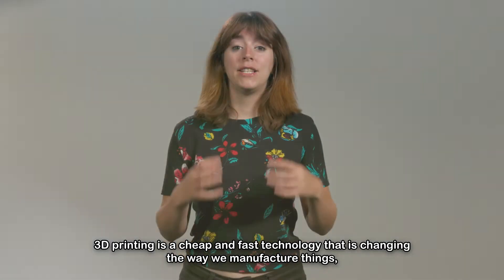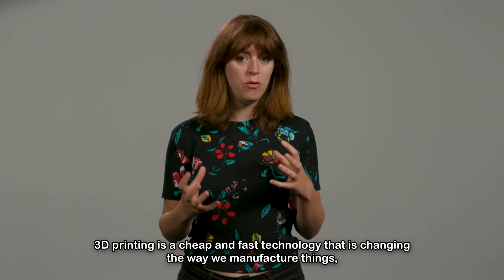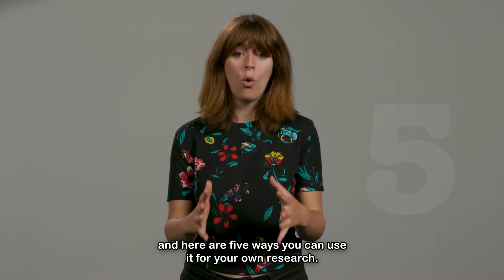3D printing is a cheap and fast technology that is changing the way we manufacture things. And here are 5 ways you can use it for your own research.